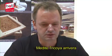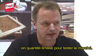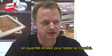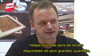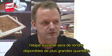This is a product which will come to the market in a limited volume to test the market, and once we have found that the market is ready for such a product, of course the next step will be to make bigger volumes available.